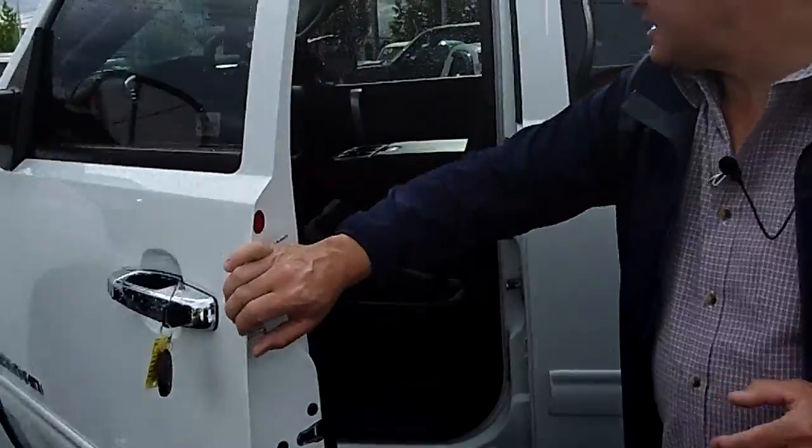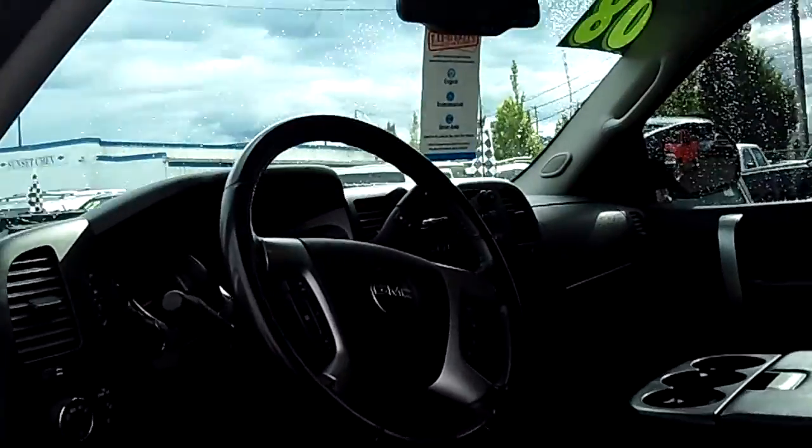Check out the view from the driver's seat and see what a great truck this is. It's absolutely perfect.